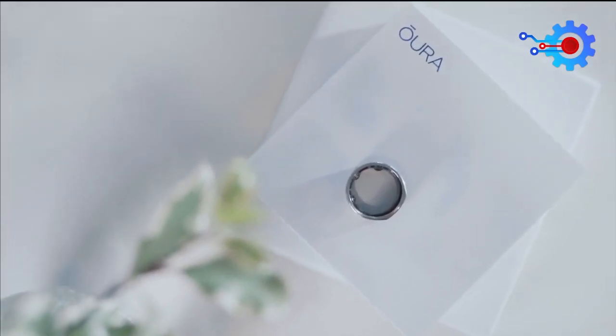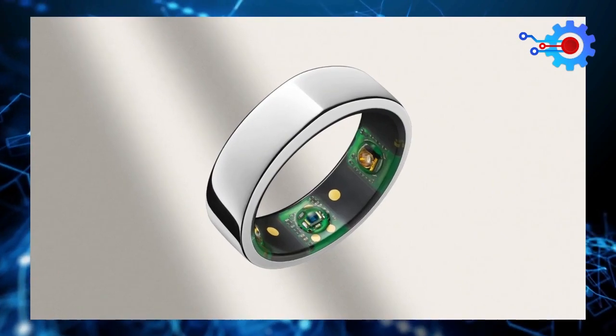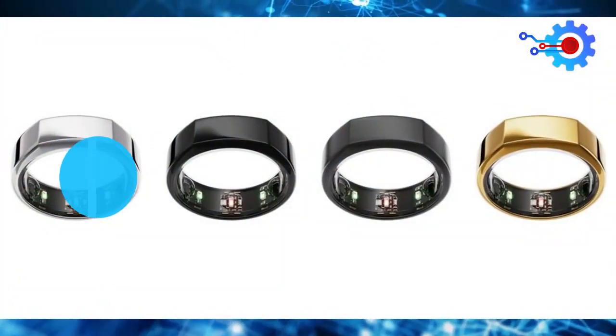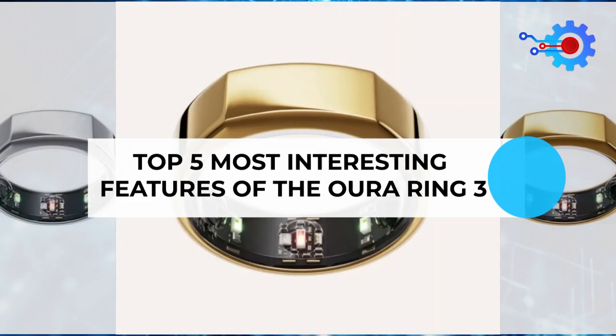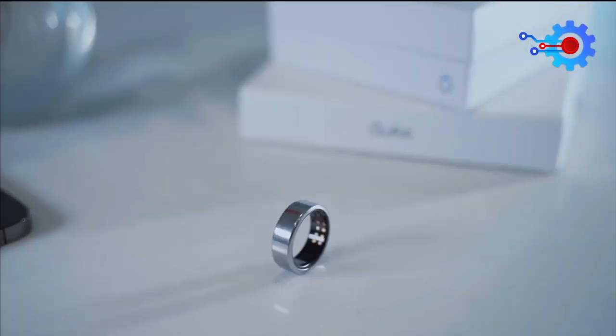The Hour Ring 3 represents the pinnacle of smart ring technology. Despite the fact that it looks like a simple black band, there's a lot more to this technology than meets the eye. In this video, we discuss the top 5 most interesting features of the Hour Ring 3. Get to know what makes one of 2022's best smart rings tick.